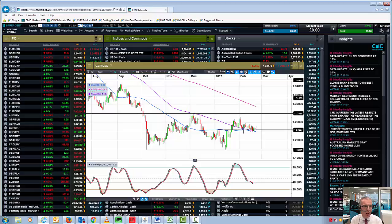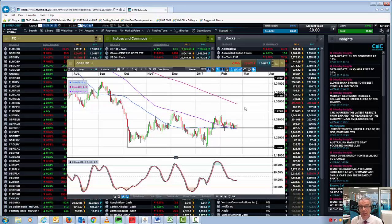So that's it for this quick technical analysis update on the recent strength in the pound and the recent weakness that we've been seeing in the euro.